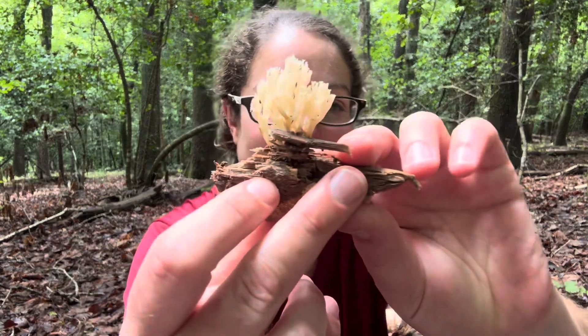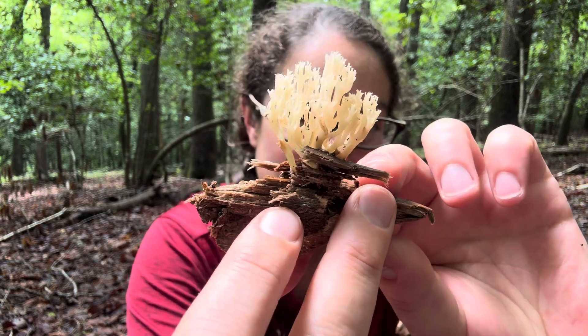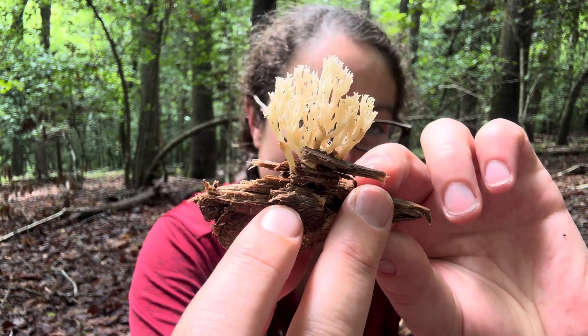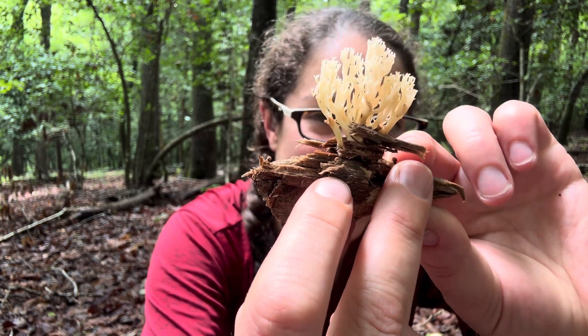Hey mushroom nerds, it's Anna McHugh. It has been very dry in my part of the South, but I want to share with you a number of mushrooms that I found today, starting with one of my favorite edible mushrooms.